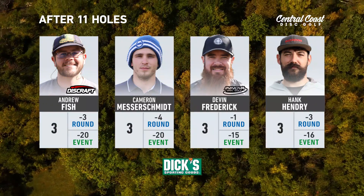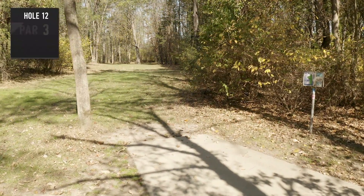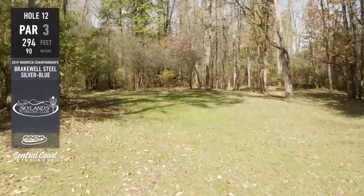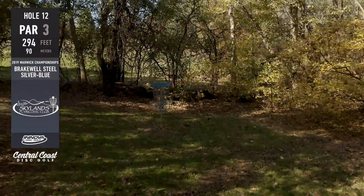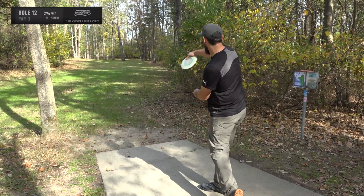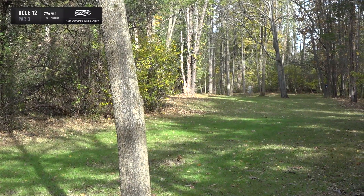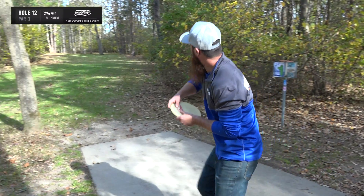Still tied at the top with Andrew and Cam. Heading to hole 12, described as the third hole of 'birdie corner.' It's all about speed — get the speed right and you can make it around the corner and give yourself a putt inside the circle. Many players throw too hard and end up buried under trees in the back, leaving a low-ceiling putt from 50 feet. Hank goes in a little early and is going to have to work for par.